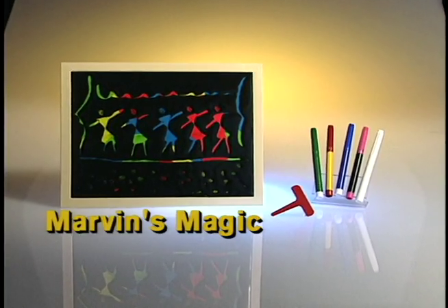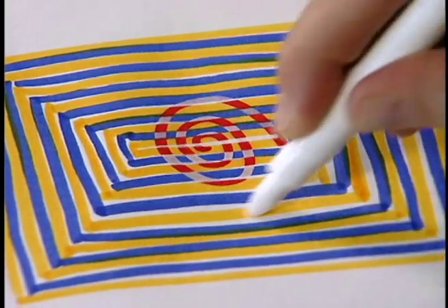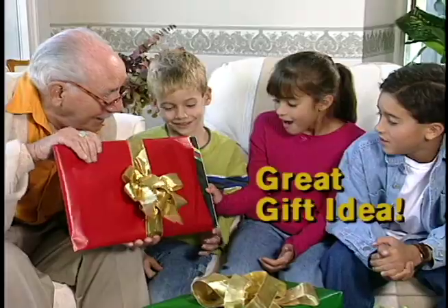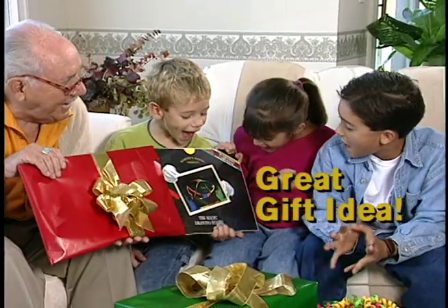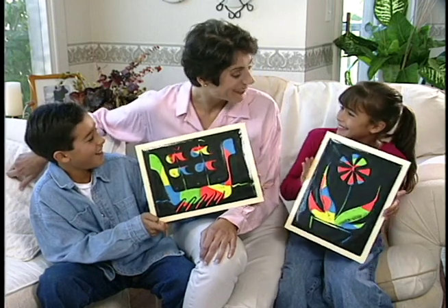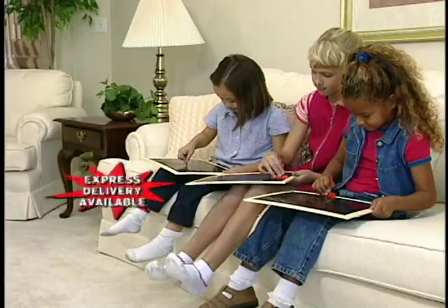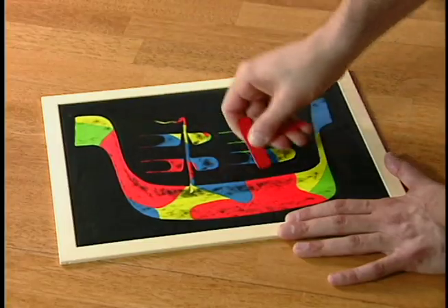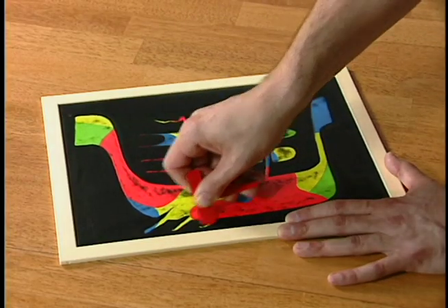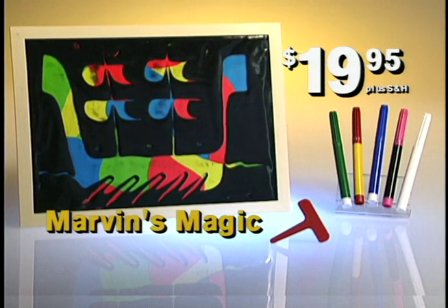Call right now and get this complete set with Marvin's Magic Drawing Board and these amazing pens for only $19.95. Marvin's Magic is the perfect gift for any occasion and so much fun you'll need one for every member of the family. Plus you can ask our operator about a special deal on even more amazing pens, and express delivery is available. But remember, it's magic. So hurry before this offer disappears. Get your complete magic drawing set today.